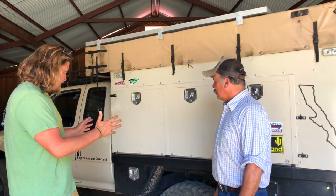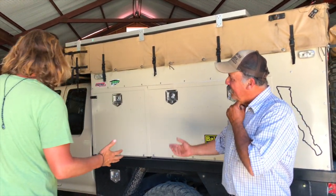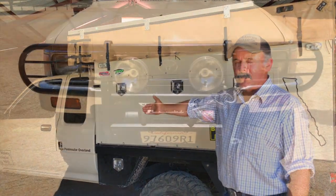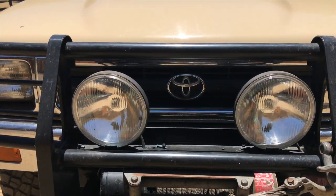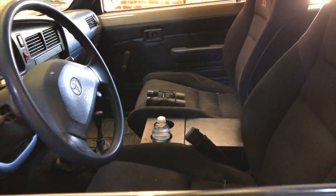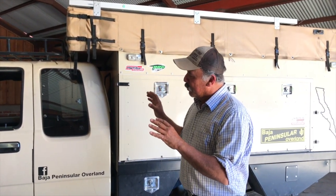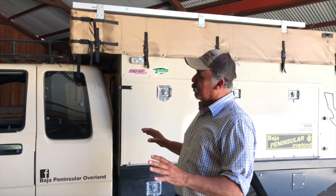It's basically his design, and yeah, let's do a little tour. This is based on a 1994 Toyota Hilux. Why did I choose this vehicle? Basically because almost everything is manual — they don't break. Everything was rebuilt: the engine, the transmission, everything. It's a 4x4, 4 cylinders, 22R engine, and it's not diesel — it's gasoline.